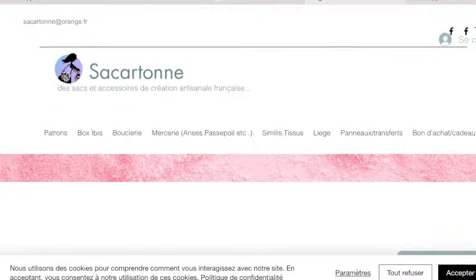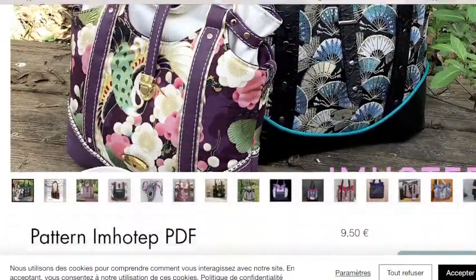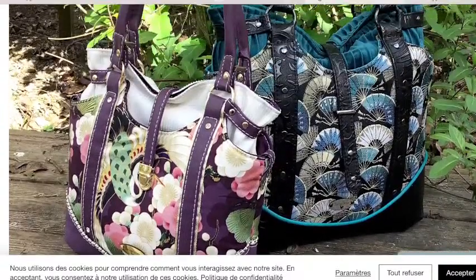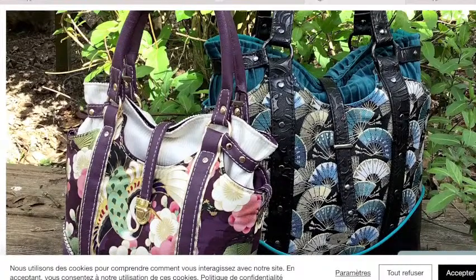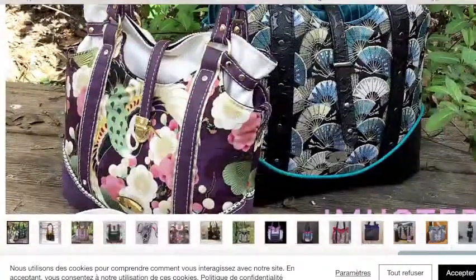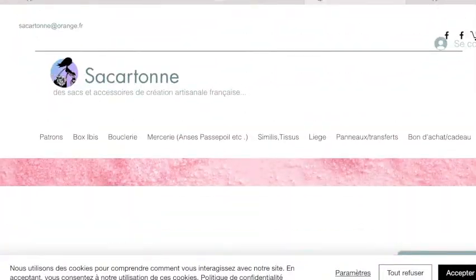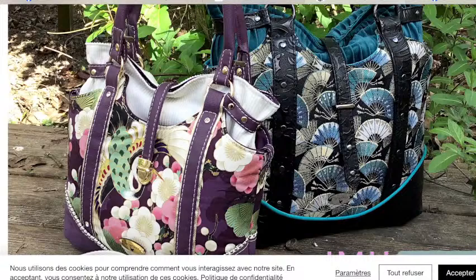Next we have this absolutely stunning bag from Sakaton — this is called the Imhotep. Look at these absolutely gorgeous tester bags. It's a really beautiful handbag that you're definitely going to be proud to have on your arm. I believe it comes in English, French and German, which is great for our international friends.